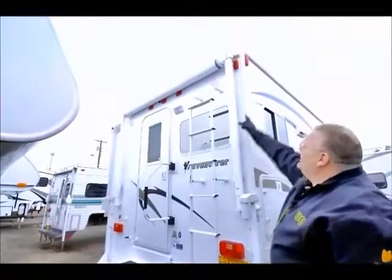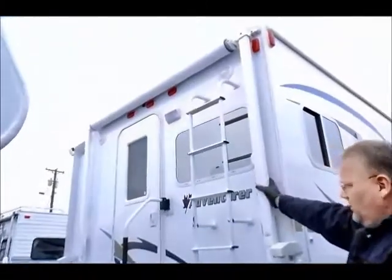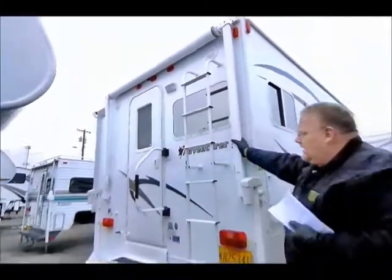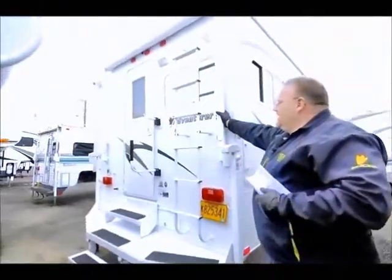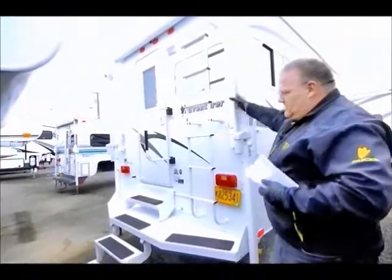Also on the back of this unit, there's a fold-out awning. As you're coming in and out of the unit or as you're camped, you can pull the awning out to keep the rain on the outside. It's also good for deflecting the sun as well.